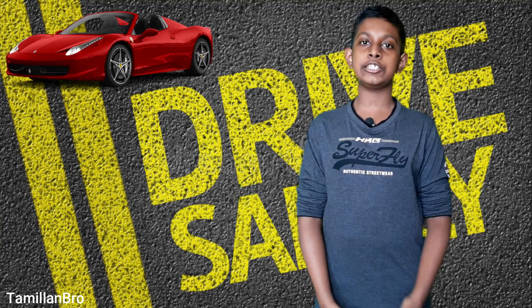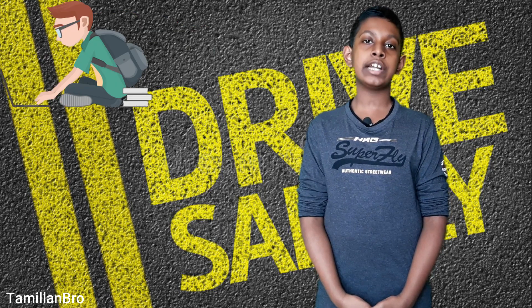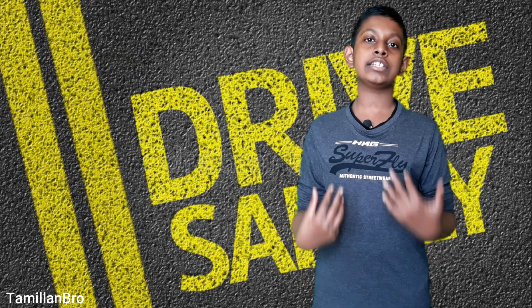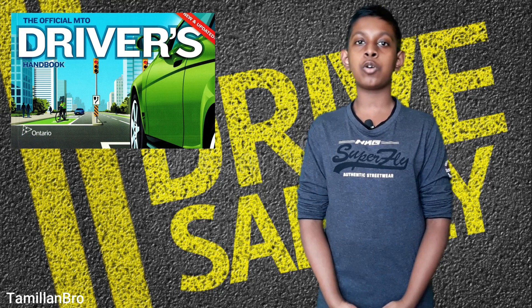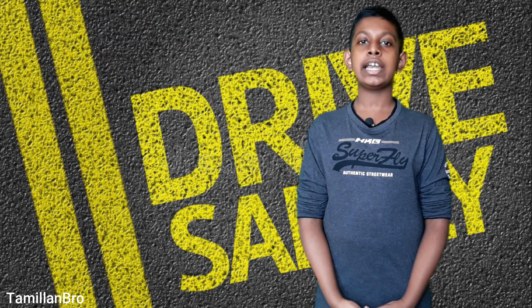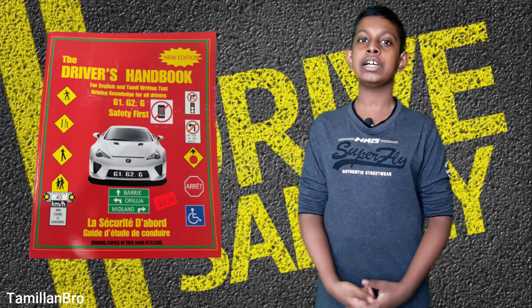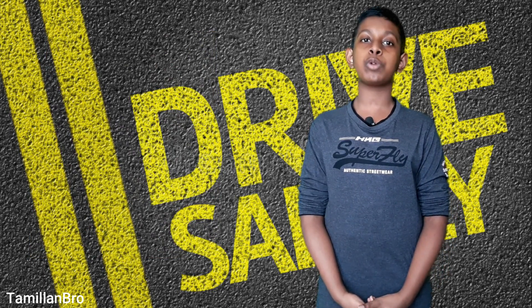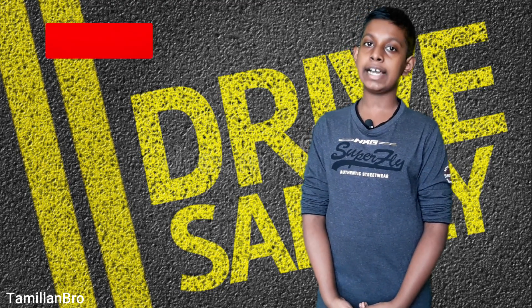Let's talk about how you can get the G1. In order to get the G1 license, you have to write a written test about your knowledge in driving. To study for the test, you can get books from a local community store or shop that offers the book. The book can be offered in different languages — Romanian, Chinese, Tamil. The book has 200 questions, and you should probably study all of them because at least 40 questions will be on the test.